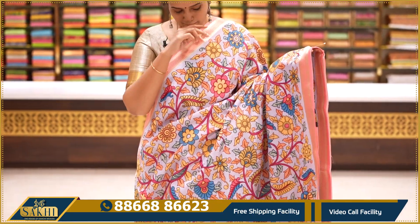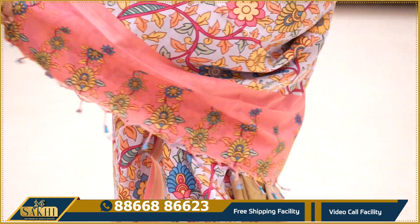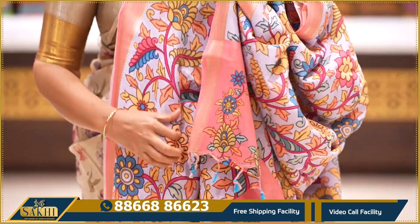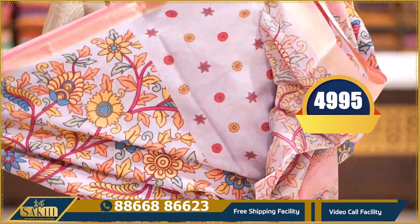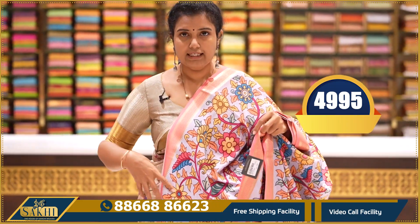This is a Polachi silk — complete floral pattern, two side borders with just diamond brocade border, pallu and blouse included. Price: ₹4,995.